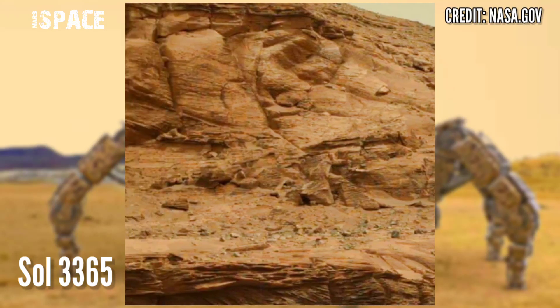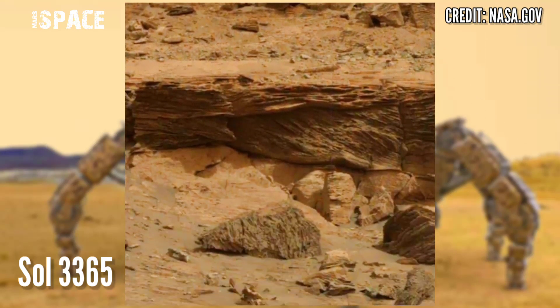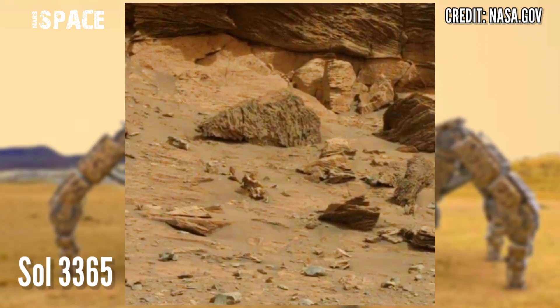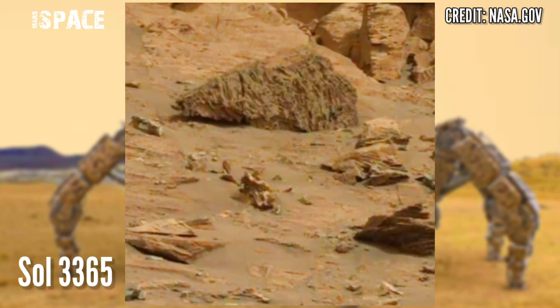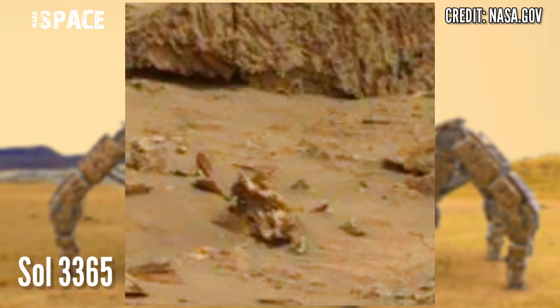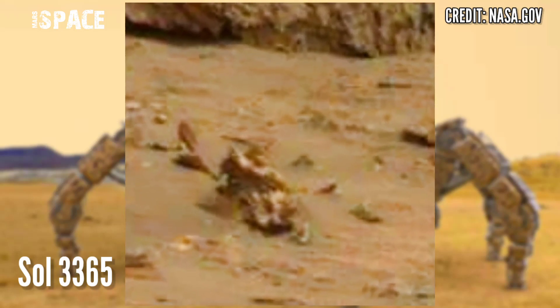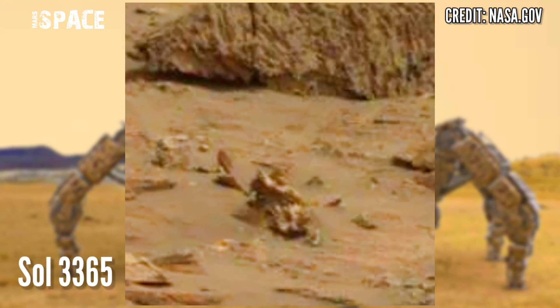This image was captured using the left Mastcam on solar mission day 3365 of its mission. The Curiosity rover has discovered many clues of ancient life of Martians, but in this video we discovered a structure — let's watch it in close-up.